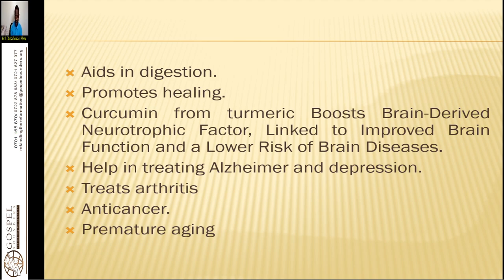Turmeric is also anti-cancer and prevents premature aging. When used alongside other remedies, it is able to boost your immunity. For people with Alzheimer's disease, aluminium can block the brain cells and neuroreceptors, and turmeric is able to help clear that blockage.